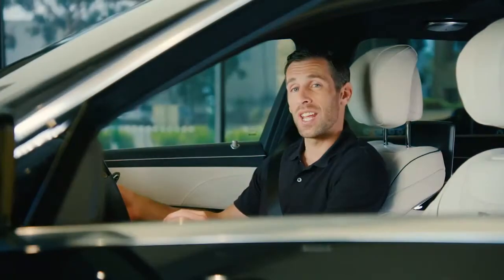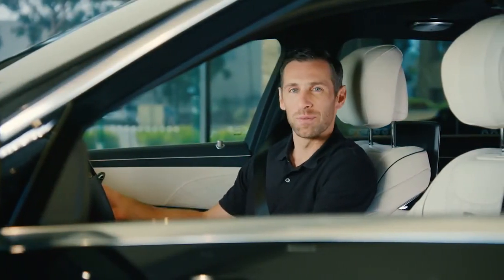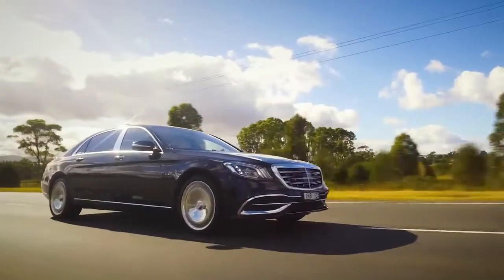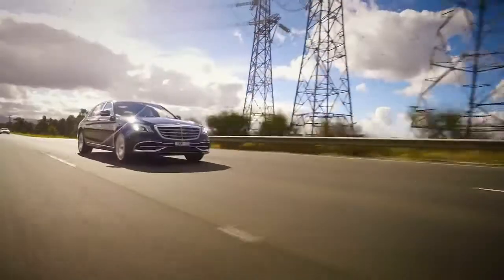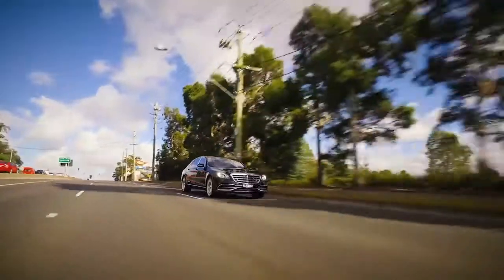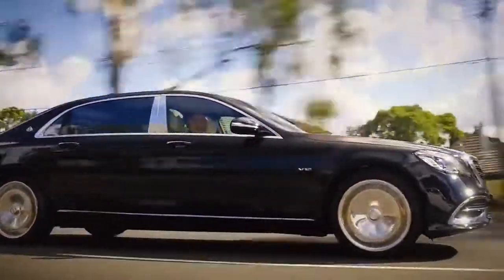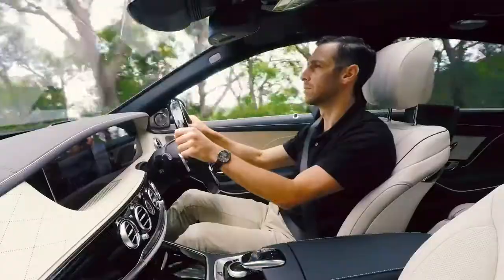We'd like to draw your attention to one very special feature known as magic body control. We're all used to the sensation of hitting a pothole. Some cars deal with it better than others, but in most cases the car is reacting to the situation, doing its best after the event to minimize your discomfort.